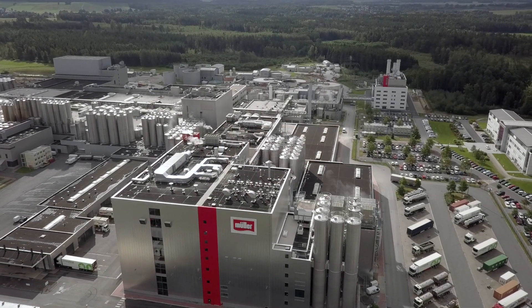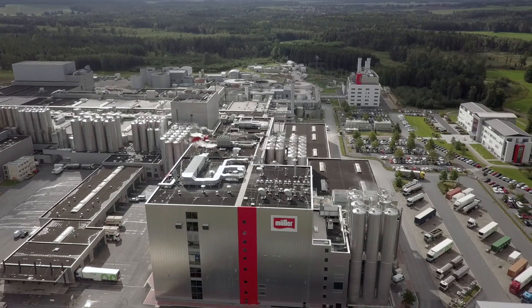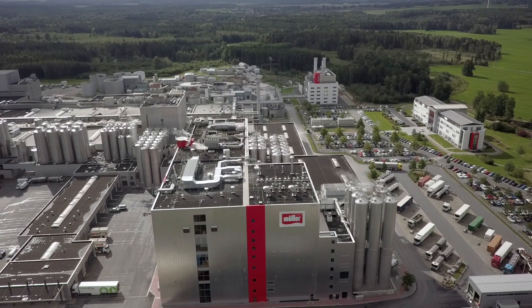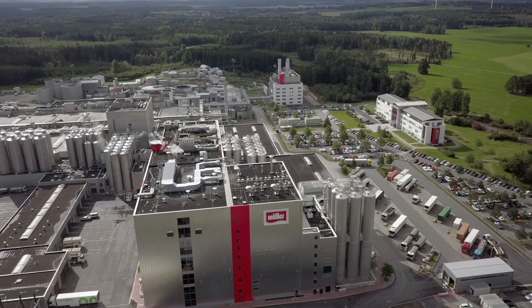On a daily basis, more than 5 million litres of milk are processed here at the main production facilities of Sachsenmilch. Let's find out how this member of the European Hygienic Engineering and Design Group optimizes food safety.